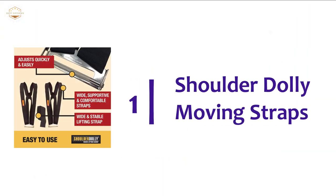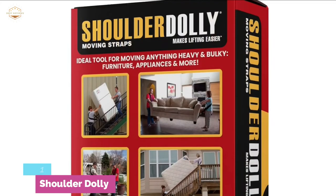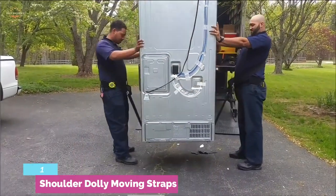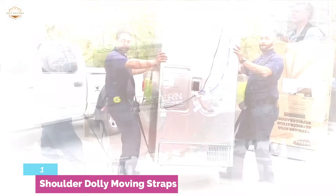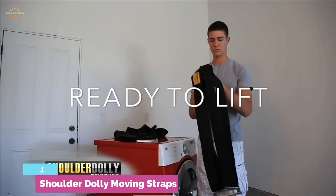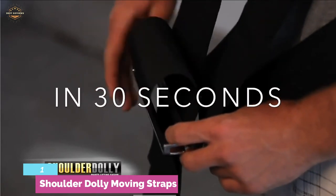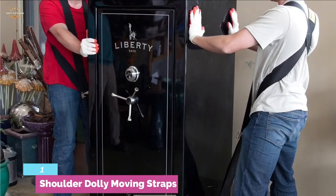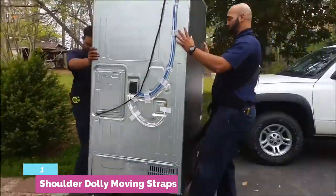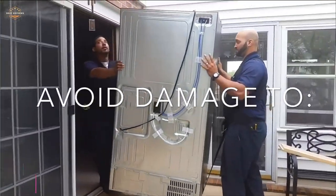The top one in our list: Shoulder Dolly Moving Straps. Giving a professional performance and making lifting easier, the straps adjust quickly and easily. Wide, supportive, and comfortable straps give you the performance you expect from the highest quality straps. The wide side gives a stable performance and easily lifts heavy and bulky objects safely. The size fits all for maximum versatility and efficient performance. It is perfect for moving large TVs, furniture, and other bulky items. You can even open doors and operate light switches while moving something. Moreover, it is a more comfortable moving system for every household task. Move like a pro while reducing the risk of injury and preventing damage to the floor, walls, and doors.